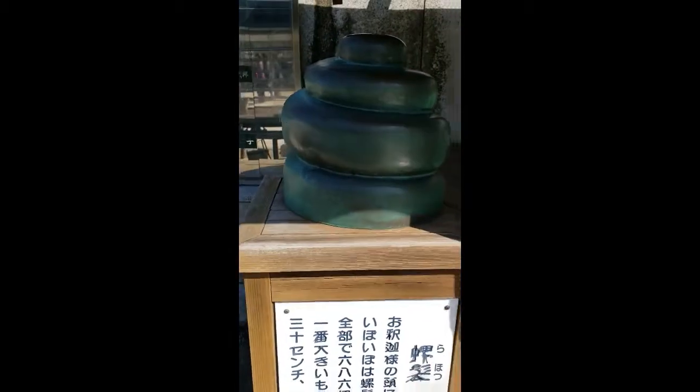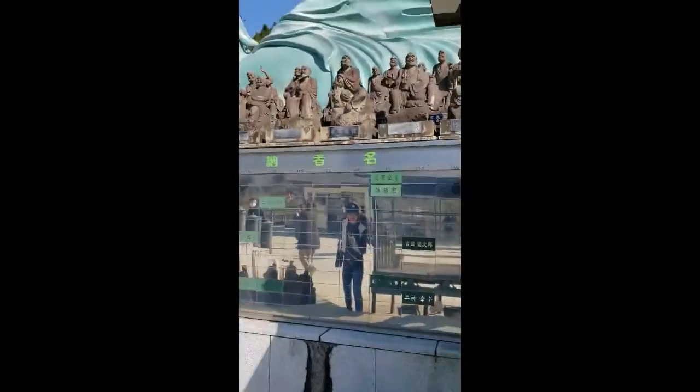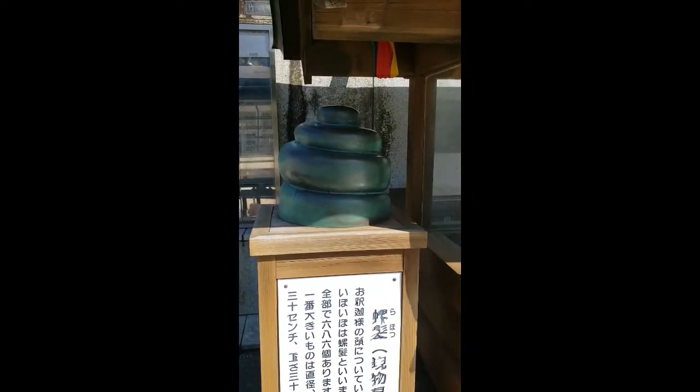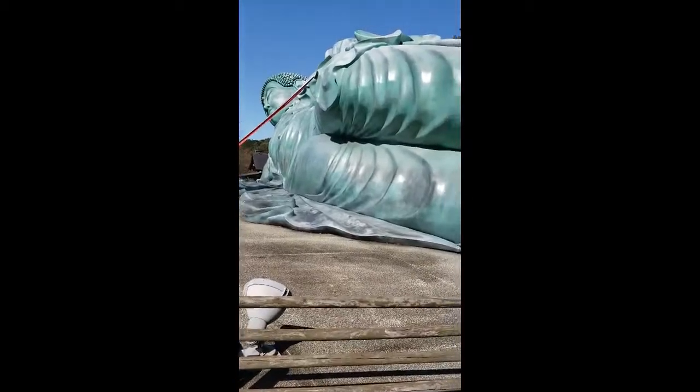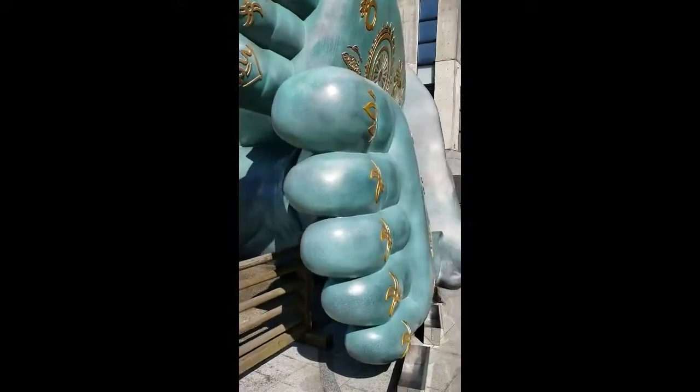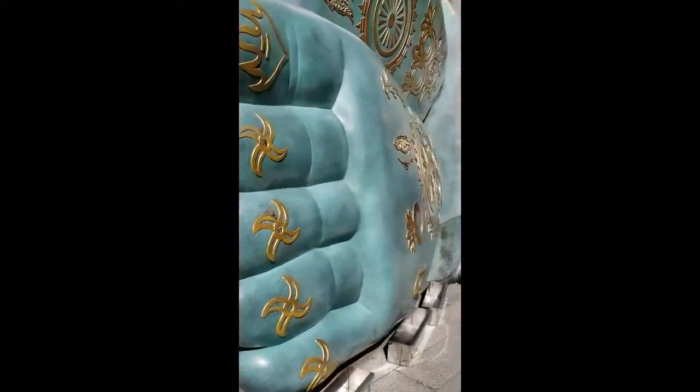Rahatsu refers to the curved hairs on Buddha's head — he has 686 of these curls on his head. We can climb up here and see Buddha's foot right here.